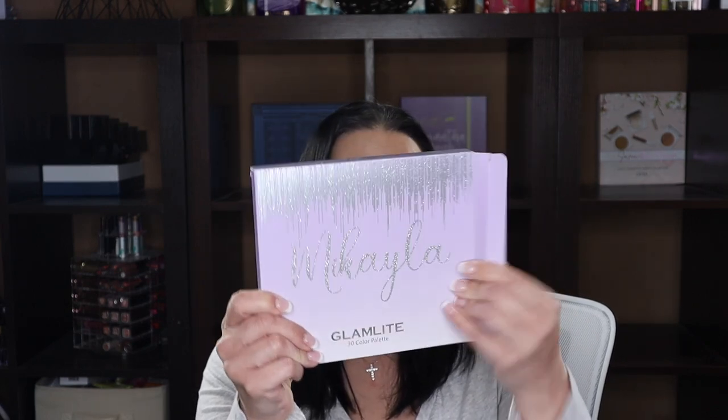I'll probably revisit these in a throwback Thursday or flashback Friday type series, maybe doing a brand per week using all my Glam Light palettes. I'm planning to go back and use some of my older ones that I'm keeping that are still relevant. Next up is the William Light x Mikayla palette — I've done one video on it. It has glitter that moves, her name on the outside, and a huge mirror.